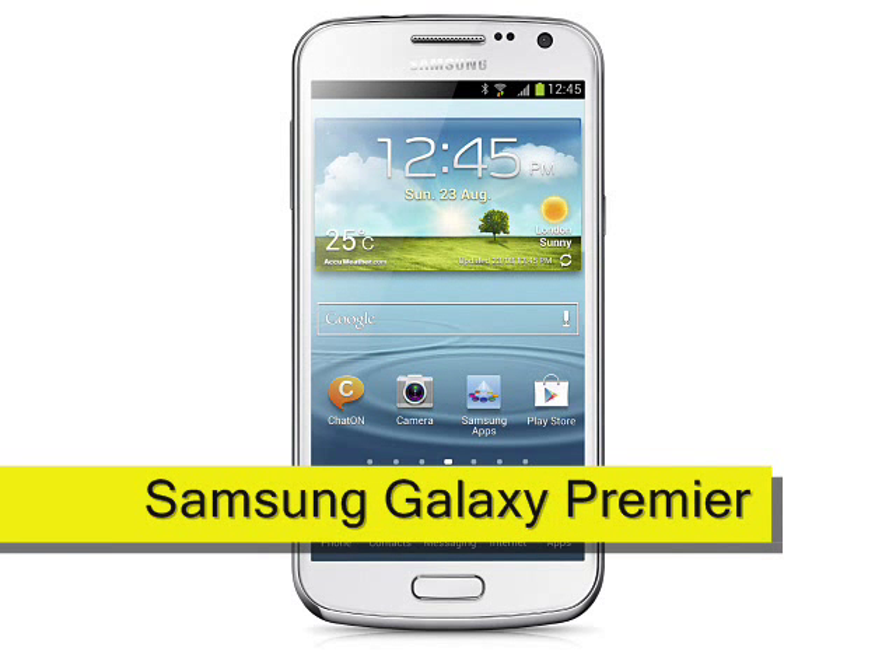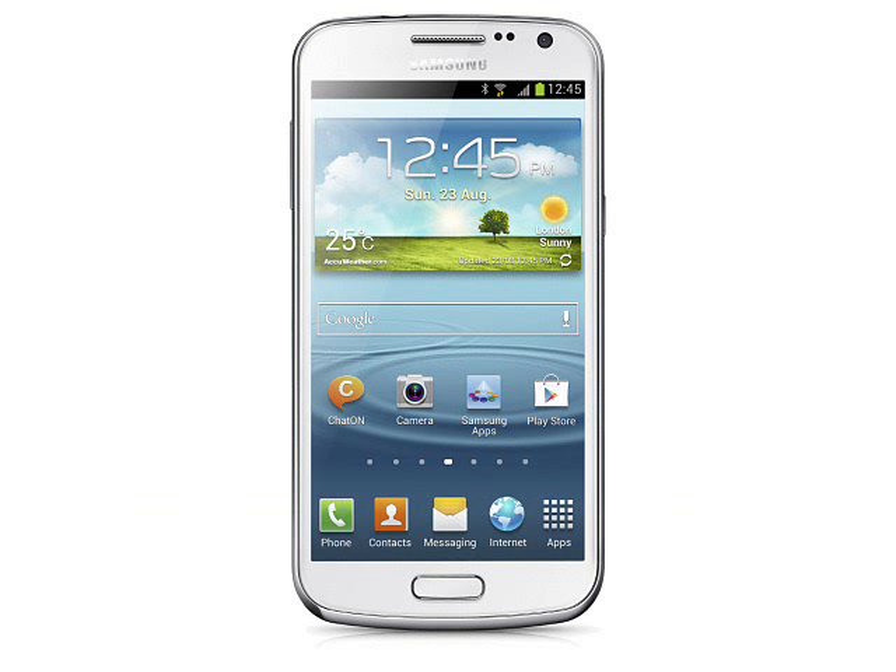Samsung Galaxy Premiere, expected November 2012. A marginal step down from the best-selling Galaxy S3, the Samsung Galaxy Premiere is designed to offer similar features at a slightly lower price point.